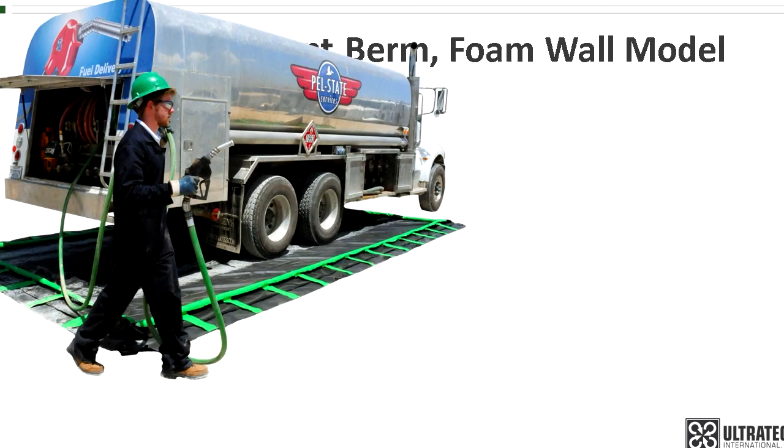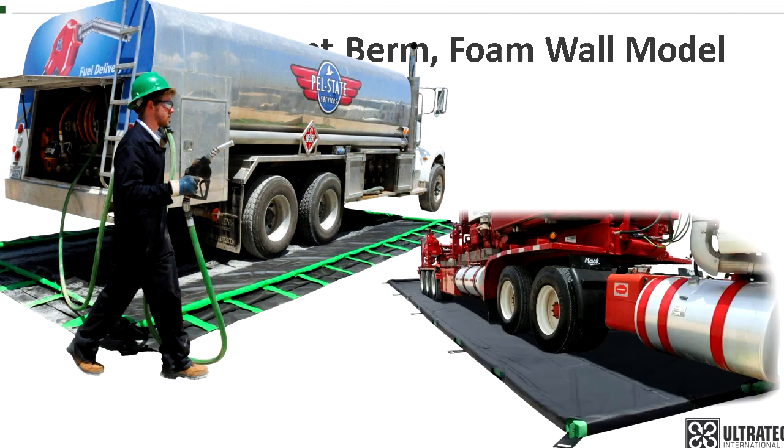Other products to consider: the rapid rise model is a true drive-in and drive-out berm that has sidewalls that lay flat unless there's something to contain. In the event of a spill, foam around the top perimeter will float on the liquid and automatically raise the sidewalls to the needed level. Another option is the foam wall plus model, which uses the same foam but with sleeves so the foam can be removed and replaced. There are links below to both of these products.